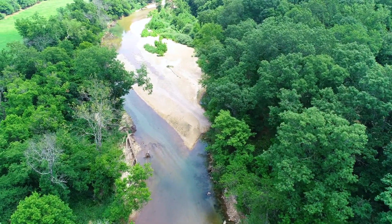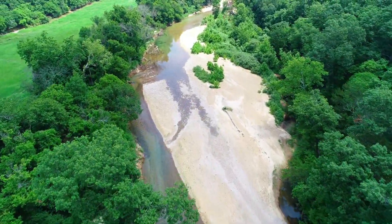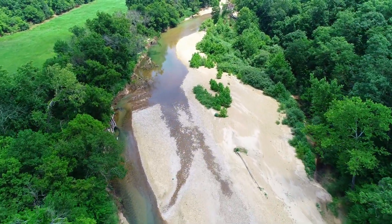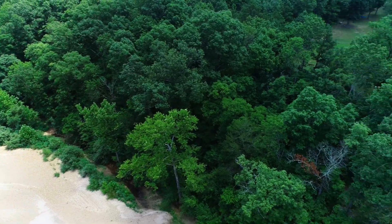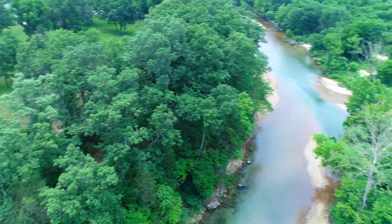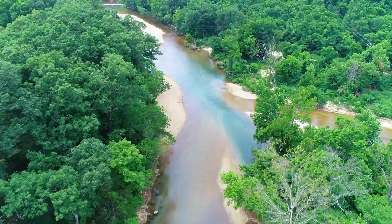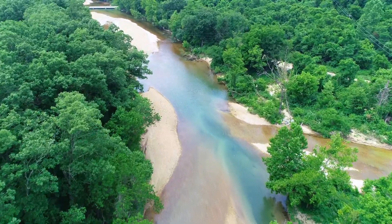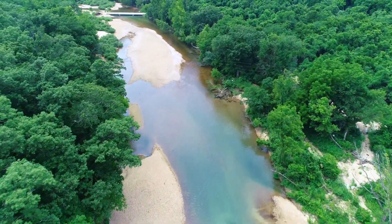Bryant Creek — beautiful creek. Just crystal clear water, natural, huge sandbars and gravel bars. This area is fantastic. The Veracruz Conservation Area borders most of the west side of this property, and that gives you additional land for hunting, camping, or recreation.